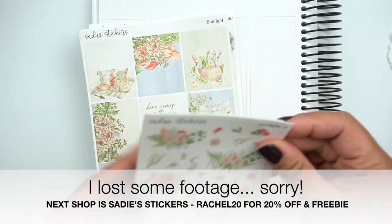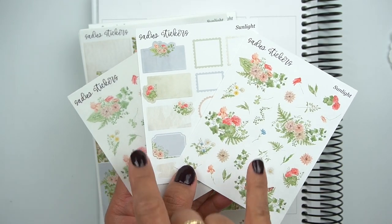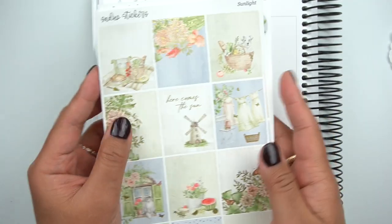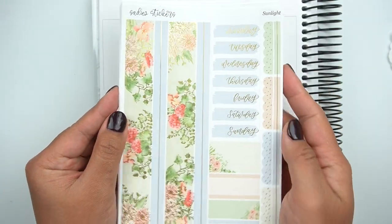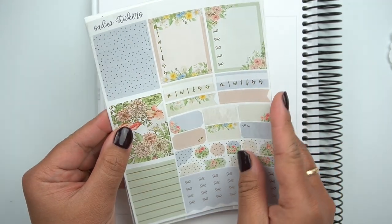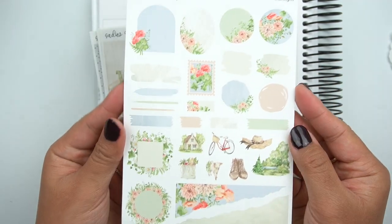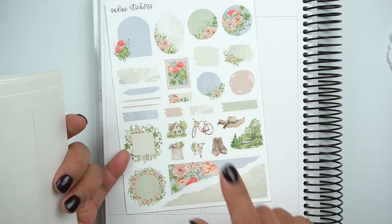So this next kit is Sunlight and here are the deco add-ons. You have options of getting the floral deco and the journaling deco on transparent or white paper. Here are the full boxes — this is in gold foil. Bottom washi. Love the blues and greens. All of your extra boxes. And then here is the journaling add-on — really pretty. I'm really excited — I haven't planned with one of her new formats with the journaling add-on yet, so I'm excited to play around with that.